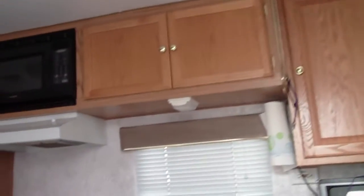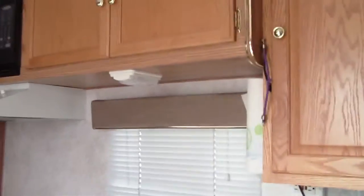Inside, as you come in, you have your sofa that folds down into a bed. You have quite a few storage cabinets in here. The doors are pretty nice — solid doors, about quarter-inch paneling. You have your dinette booth that breaks into a bed, which is another sleeping area.